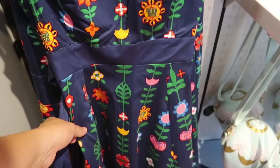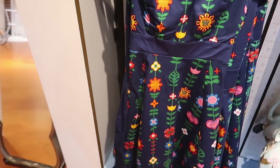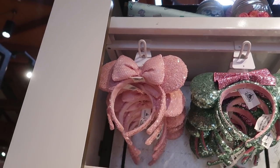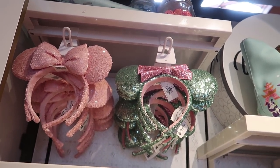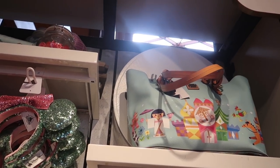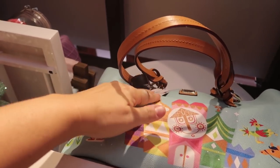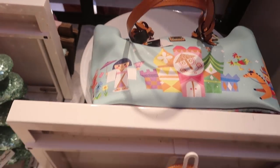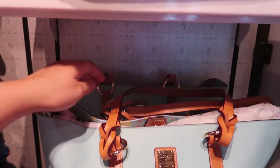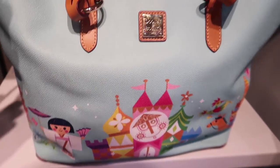They also have the It's a Small World dress — this is so cute, it just says goodbye in all the different languages. This one is $108. They have it paired with a couple different ears: the millennial pink ears or the Vanellope ears, because those are the Wreck-It Ralph Vanellope ears. They also have the It's a Small World Dooney & Burke: the large tote is $298 and the zip purse is $268.